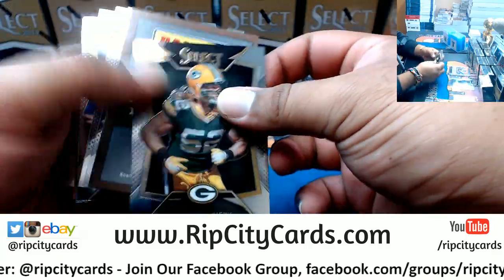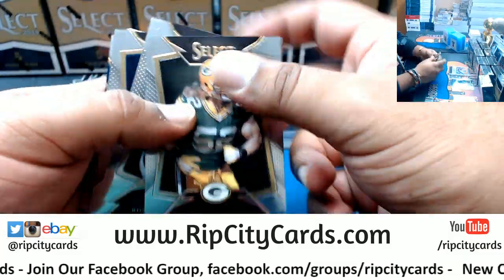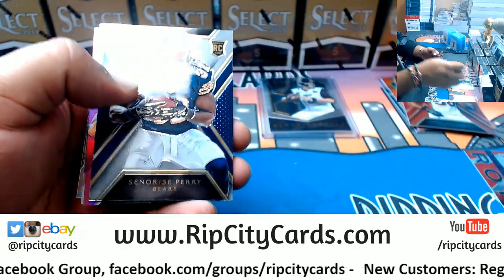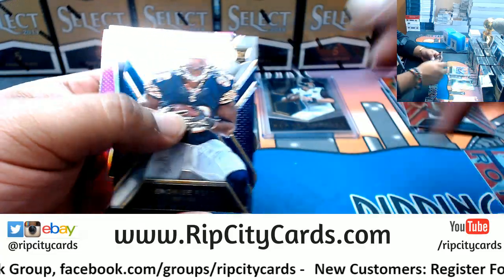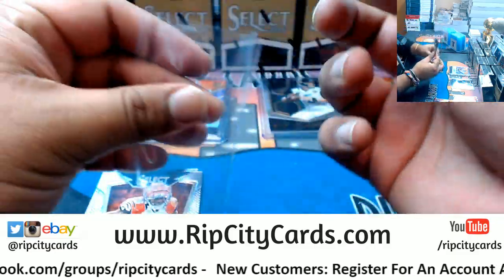Alright I see Panini points - 150 of them, gotta random that. Sonorous Perry Bears rookie. Brandon Marshall of the Bears, numbered to 199.